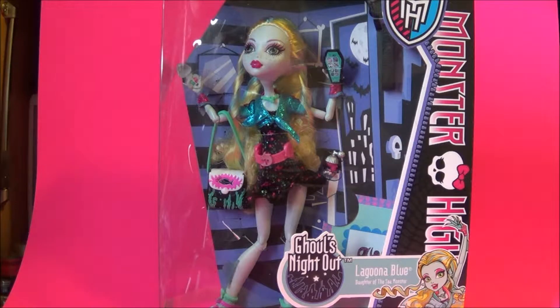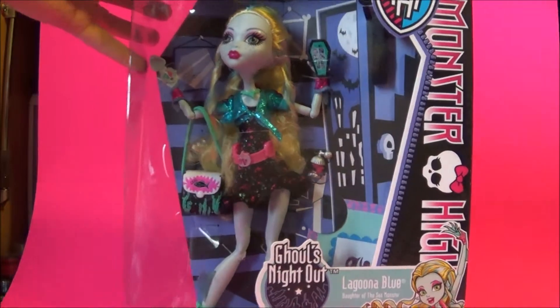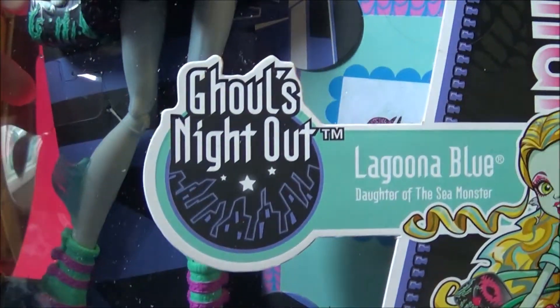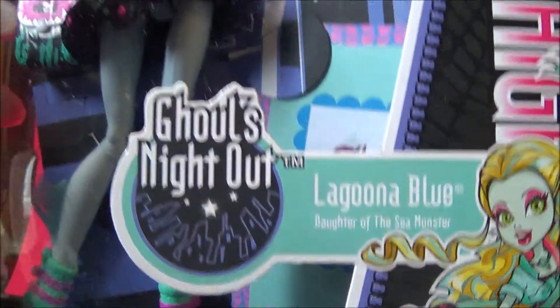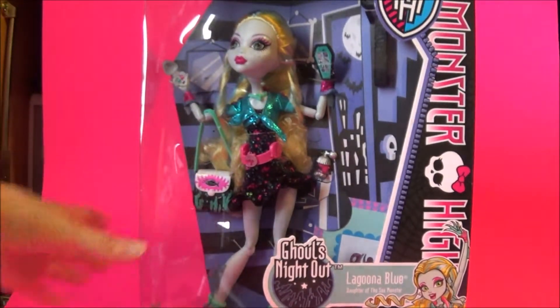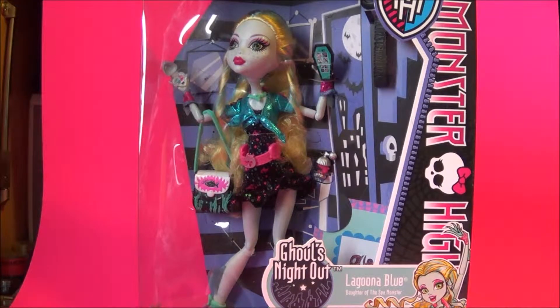Hi everyone, so today I'm going to be doing a Monster High doll review. This one is going to be on the Ghoul's Night Out Laguna Blue. She's the daughter of the Sea Monster. This collection — this particular one — is one of the singles in the deluxe set.